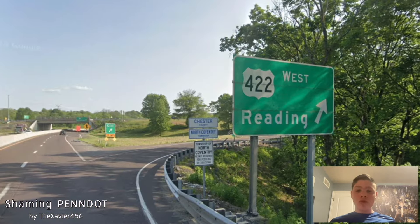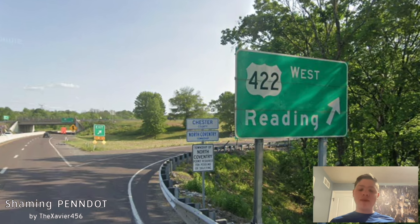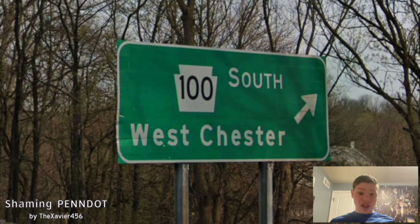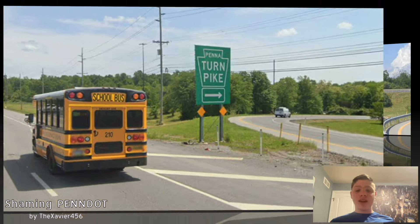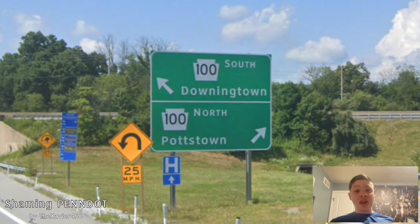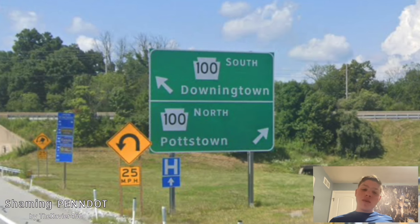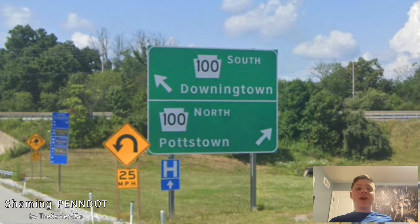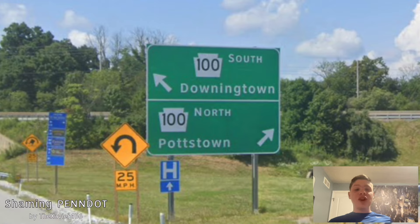Here we meet with US 422, and now you can see it's signed for Reading westbound, and up there it's signed for King of Prussia. Here 100 south is getting signed for Westchester — that's a good choice. Here we meet with the Pennsylvania Turnpike once again, and once we look at the same sign off of the Turnpike, 100 is signed for Downingtown. That's not on PA 100. The only reason they're signing Downingtown is because of US 30, which should be getting signed westbound for Lancaster. It should still be Westchester.